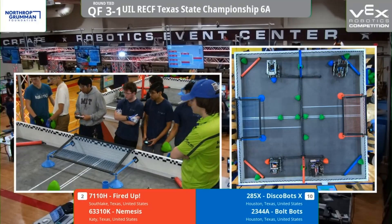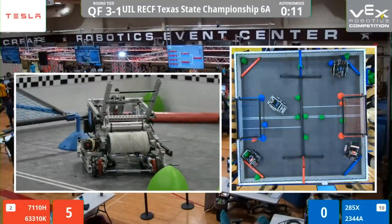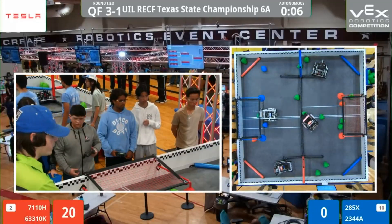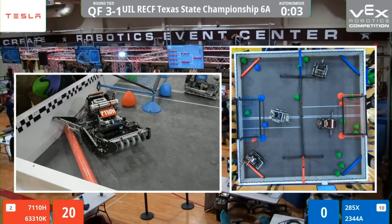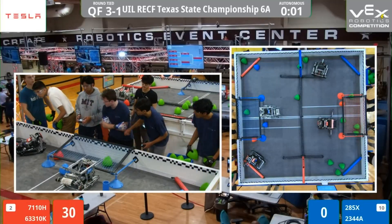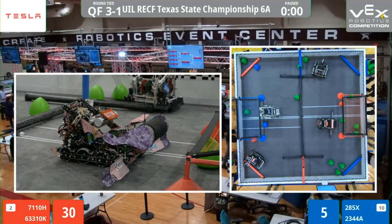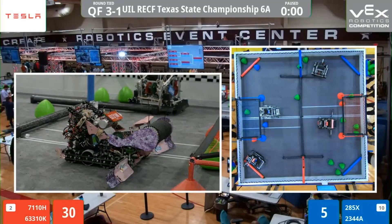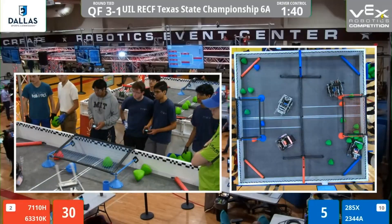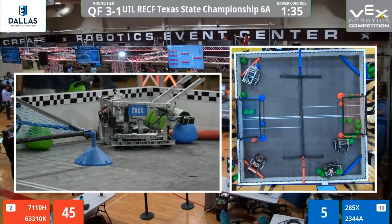Started in three, two, one. Three robots moving, bolt bots not moving — looks like they briefly disconnected. But they are in action. Red with a big push, blue trying to do the same. Looks like red has the lead here. Red's going to take the autonomous bonus. Driver control starts in three, two, one — all four robots now in action.